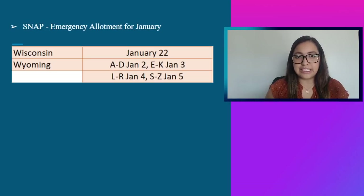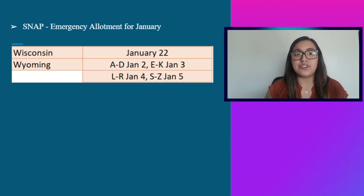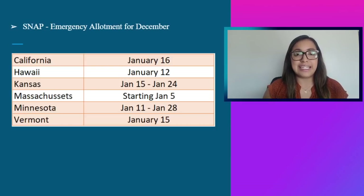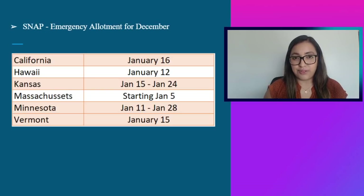There are still a couple more states we're waiting on for SNAP emergency allotment information, including California and New York. If any information comes out, I'll make sure to let you know as soon as it's available. For the SNAP emergency allotments for the month of December — only a couple of states are issuing one month behind: California on January 16th, Hawaii January 12th, Kansas January 15th through 24th, Massachusetts starting January 5th, Minnesota January 11th through 28th, and Vermont issuing payment on January 15th.